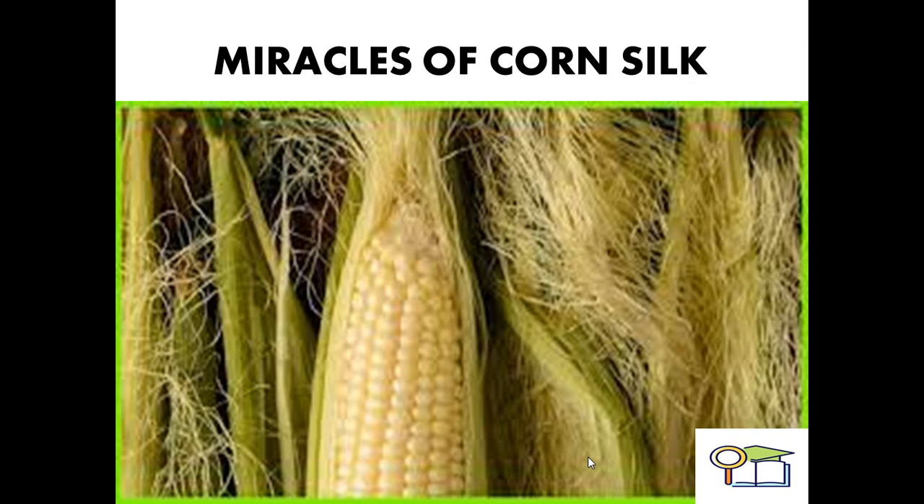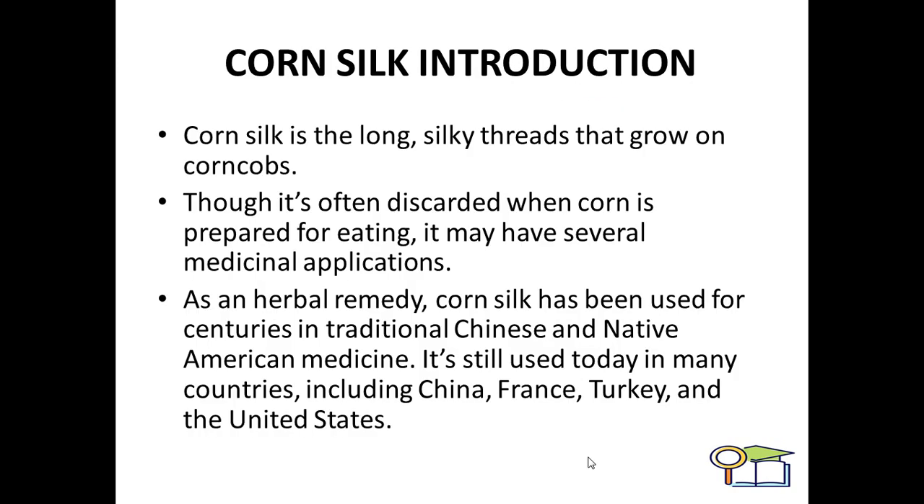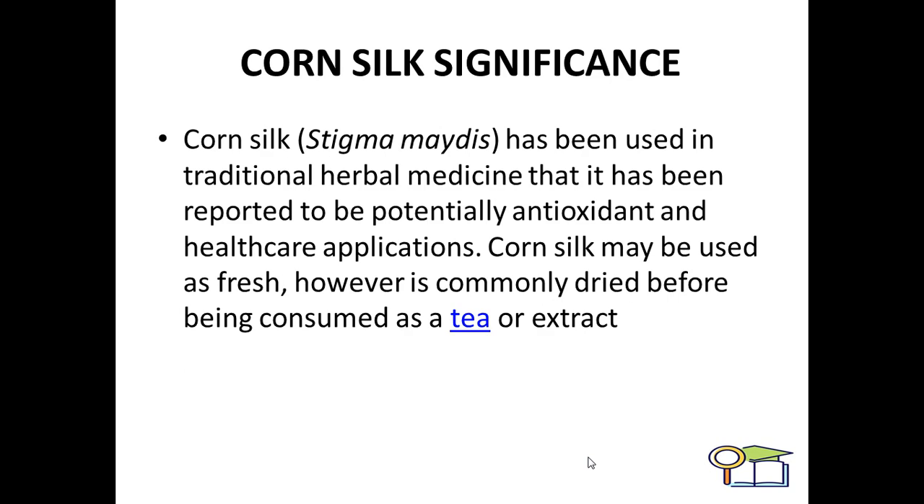Today we want to expose certain miracles of corn silk. First, we want to introduce it. Corn silk is the long, silky threads that grow on corncobs. Though it's often discarded when corn is prepared for eating, it may have several medicinal applications. As an herbal remedy, corn silk has been used for centuries in traditional Chinese and Native American medicine. It's still used today in many countries including China, France, Turkey, and the United States.